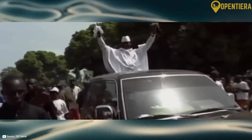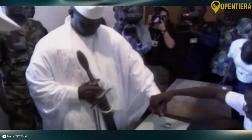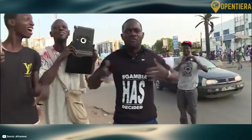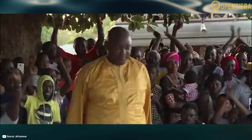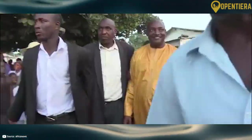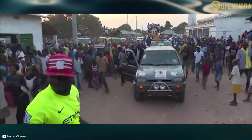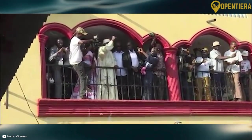Yahya Jammeh seized power in 1994 and governed through a repressive dictatorship until his defeat in 2016. After a brief political crisis, Adama Barrow assumed the presidency in 2017. Barrow's election has allowed a transition toward renewed democracy and human rights.